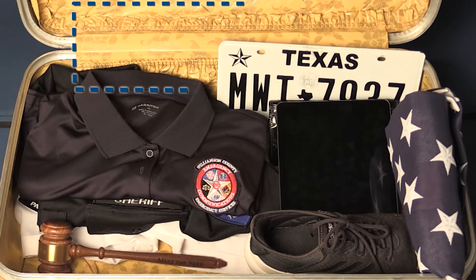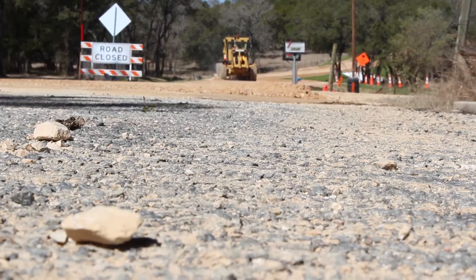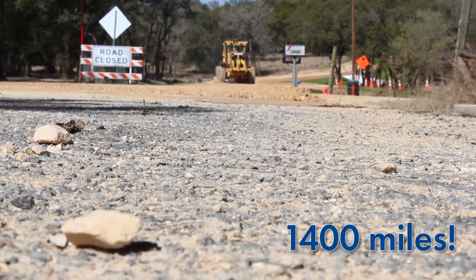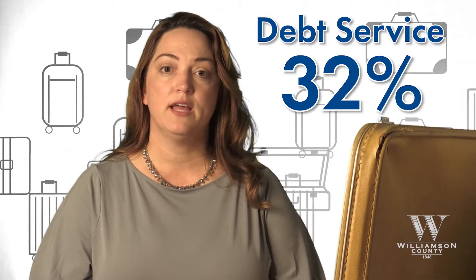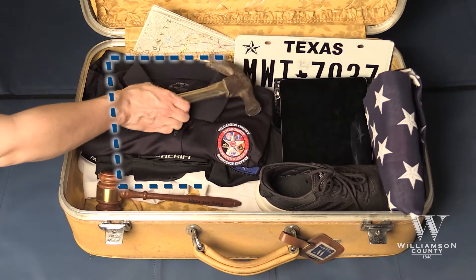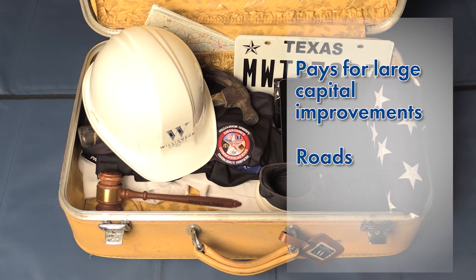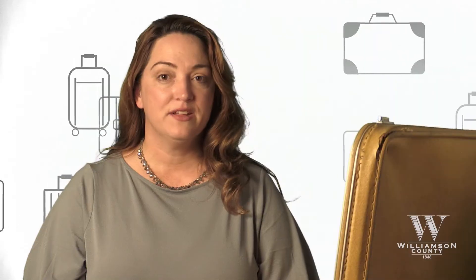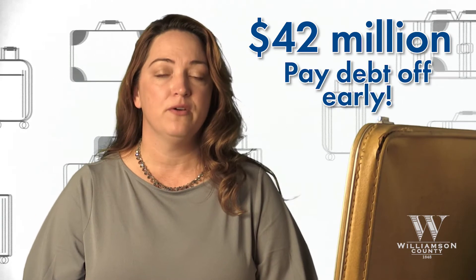The next section is much smaller in the suitcase at 12% for roads and bridges. This is for maintaining the county's 1,400 miles of county roads that get used every day. Debt service is the final section at 32%. This fund is similar to your home mortgage — it pays for large capital improvements around the county such as roads, parks, and buildings. Included in the budget was $42 million to pay off debt early.